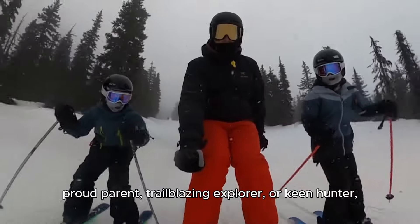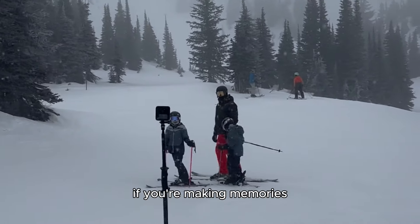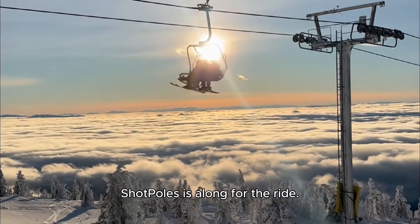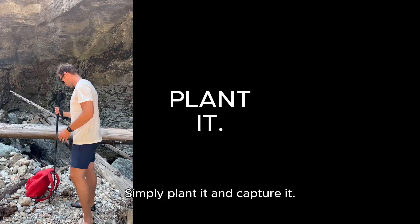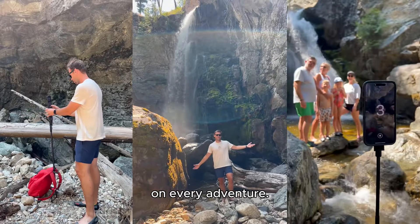Whether you're a pro athlete, proud parent, trailblazing explorer, or keen hunter — if you're making memories, ShotPoles is along for the ride. Simply plant it and capture it. It's like having a personal photographer on every adventure.